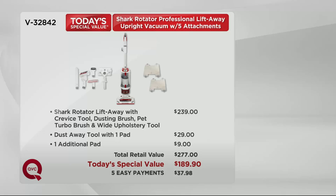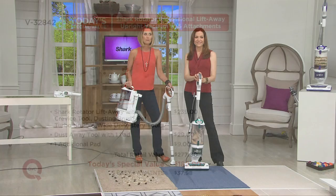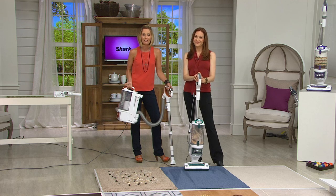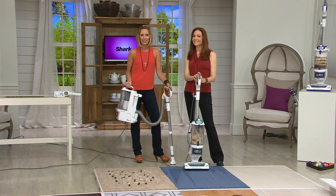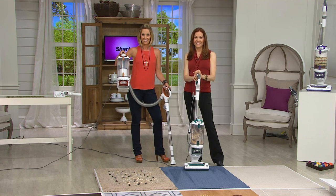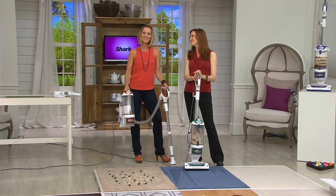Be one of the more than 800 people who have given this a five-star review online. Colleen, hi, how are you? Hi, I'm fine. Good to talk to you. Do you have this? Yes, I have it — I love this machine! Oh, that's wonderful — tell us why.